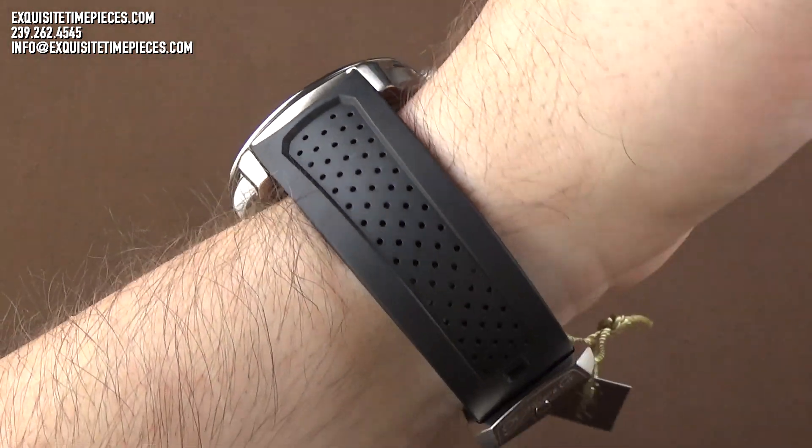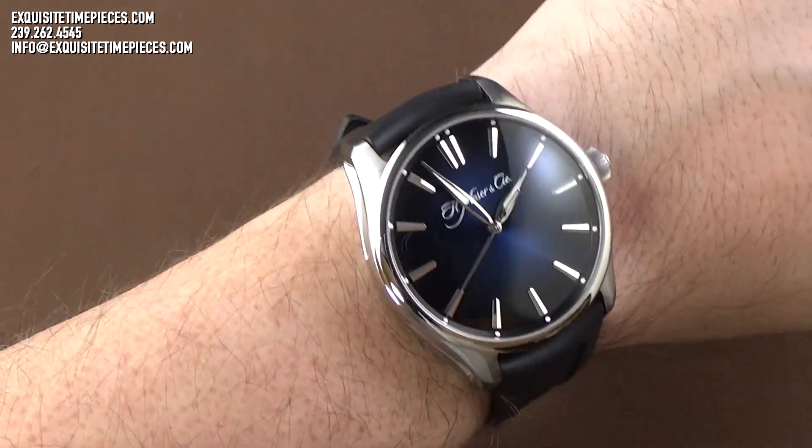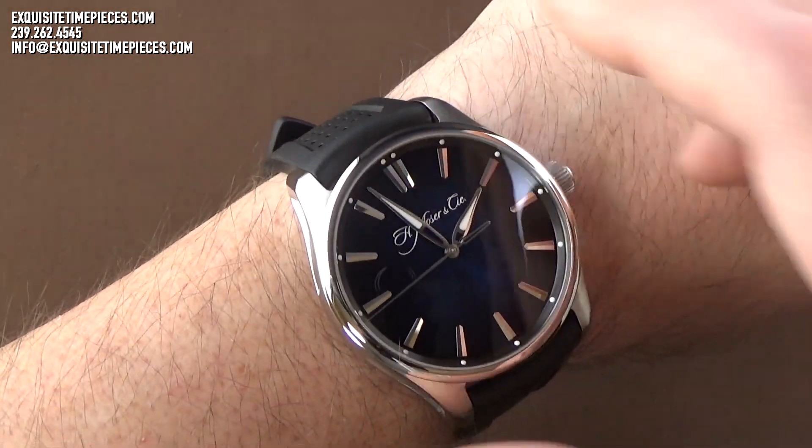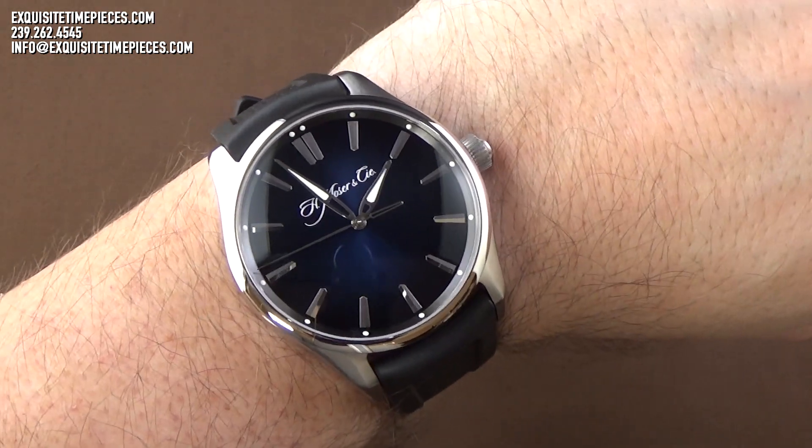Thanks for joining us. If you've enjoyed this presentation of the H. Mosier & C. Pioneer Center Seconds, please visit our website, exquisitetimepieces.com, or come to our store in Naples, Florida, anytime.